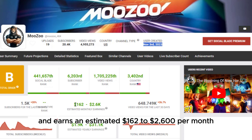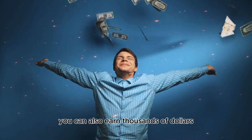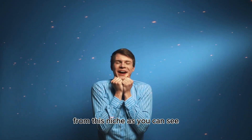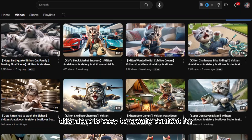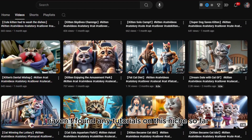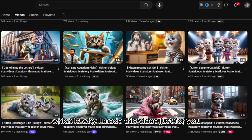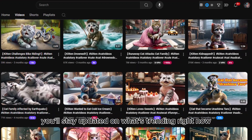Gary Vaynerchuk said that with speed and consistency you can achieve your goals. You can also earn thousands of dollars from this niche. It's easy to create content for but incredibly engaging, with low competition at the moment. I haven't found any tutorials on this niche so far, which is why I made this video just for you, to keep you updated on what's trending right now.